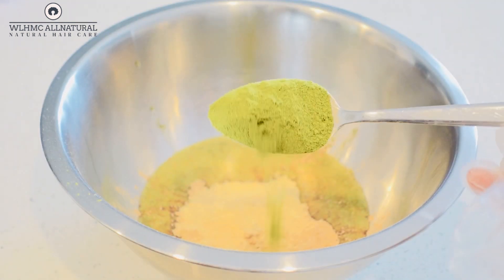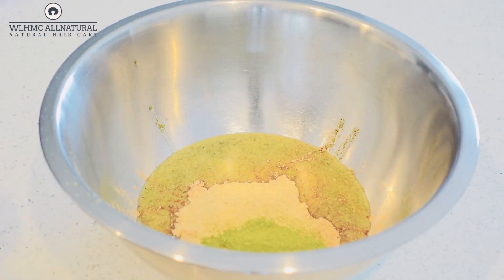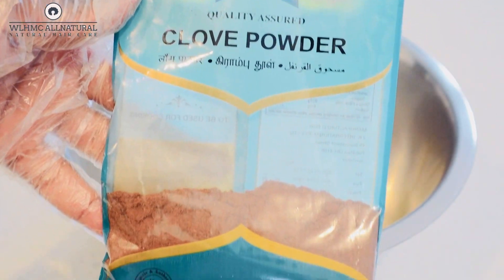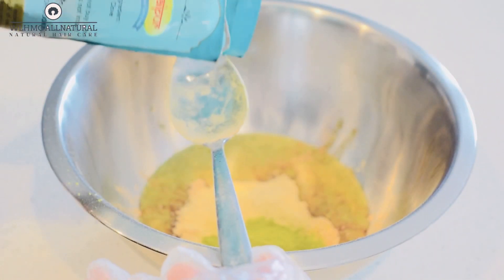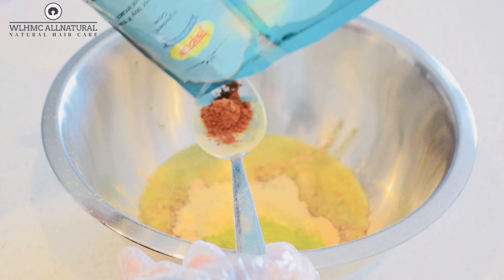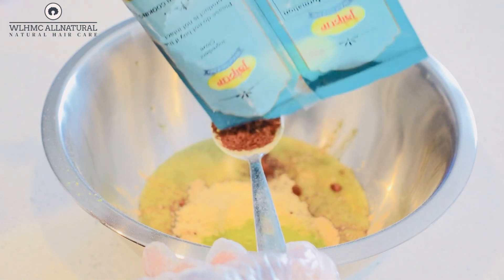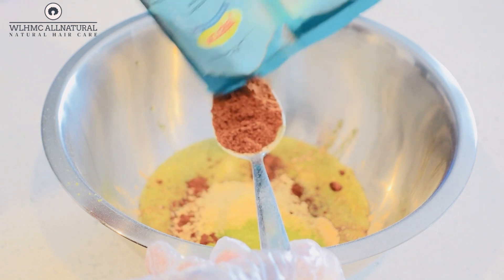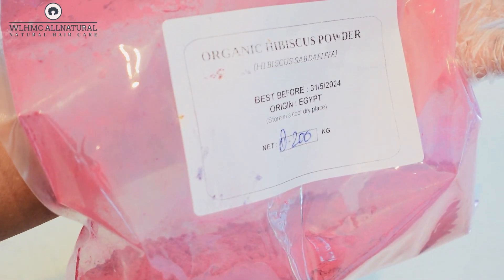I'm also going to be using one tablespoon of moringa powder. Moringa helps in thickening the hair. Clove powder is also known to thicken and darken your hair as well with consistency of use. This powerful oil will regrow those bald patches and bald edges.